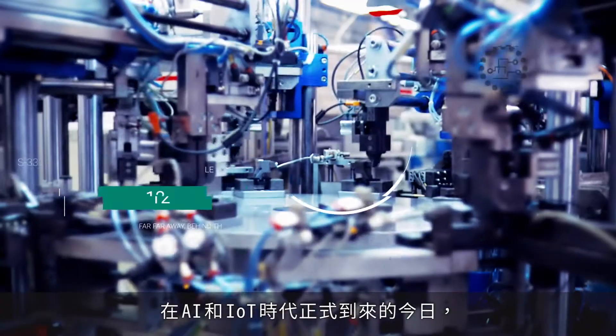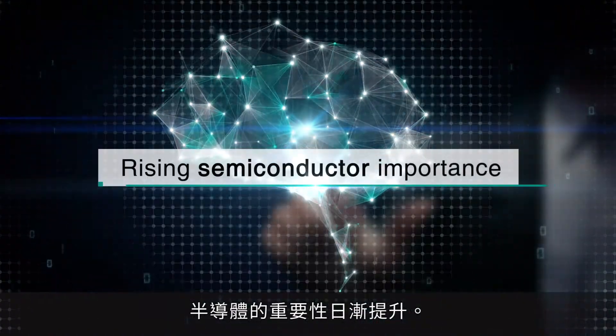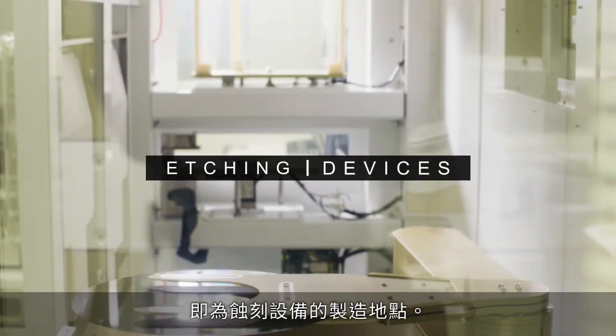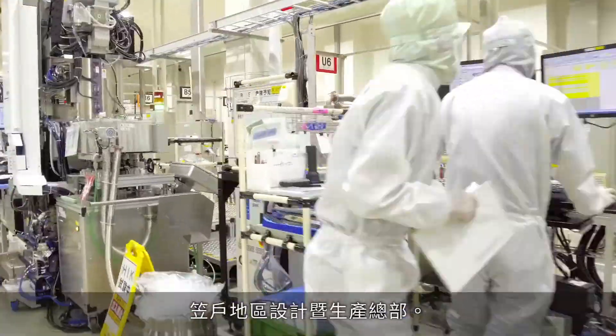Semiconductors continue to rise in importance in advanced industrial system development as we enter the age of AI and IoT. And the Etch Equipment Manufacturing Center, at the heart of the semiconductor manufacturing process, is the Casado Design and Production Division of the Nanotechnology Solution Business Group at Hitachi Hightech.